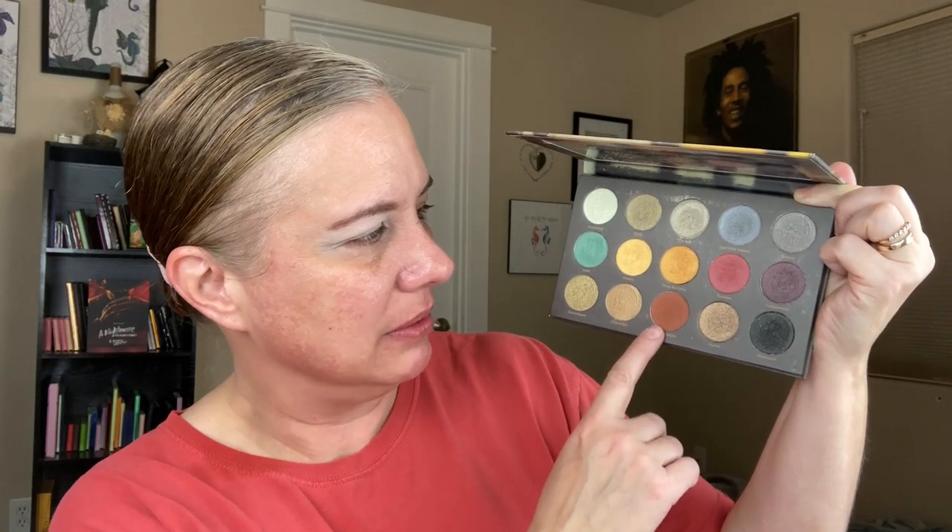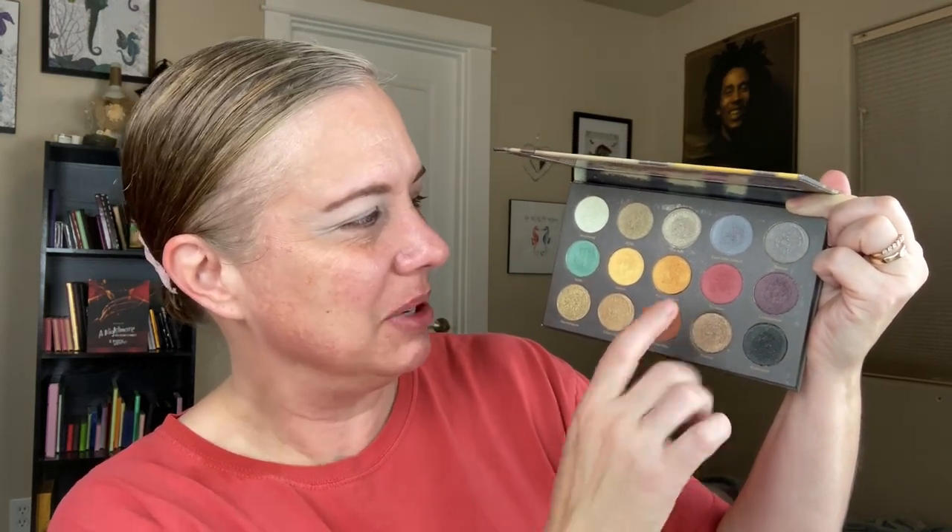When I first got this palette I was a little taken aback because the majority of the shades in here are satin — satiny in consistency — and the only real matte shades, this one's a matte and I think that is a matte too. But as I started playing with the palette I realized that the satins do have a sheen to them but they kind of just perform like matte shades, and there's also enough sheeny stuff that they're like shimmers too, so they're really unique shades.